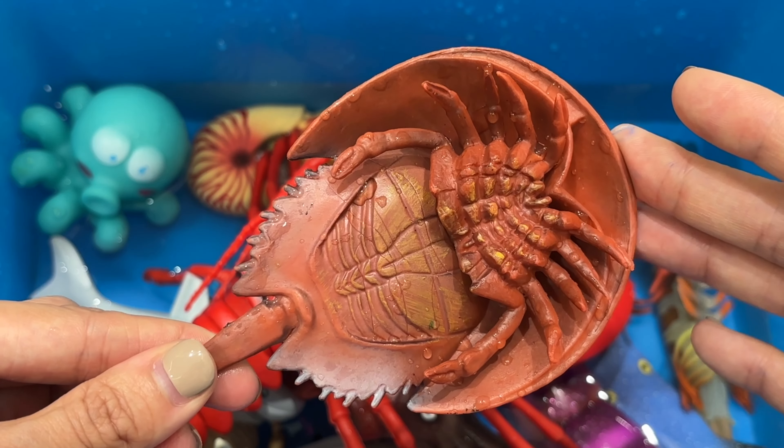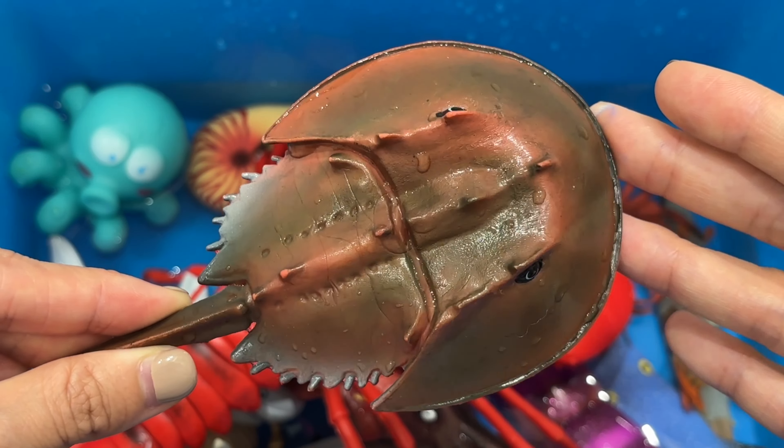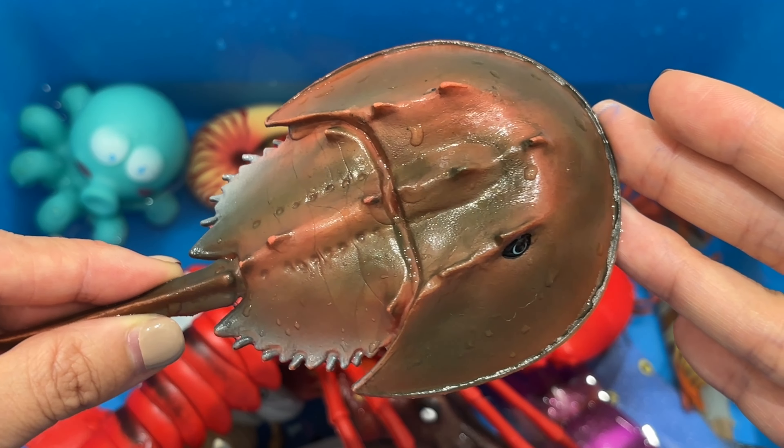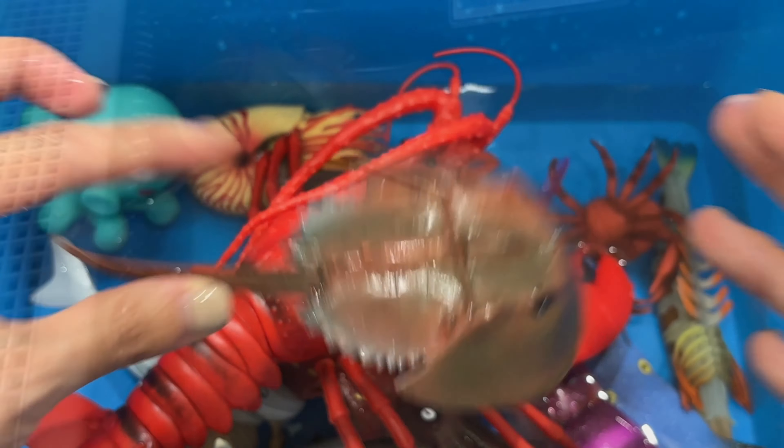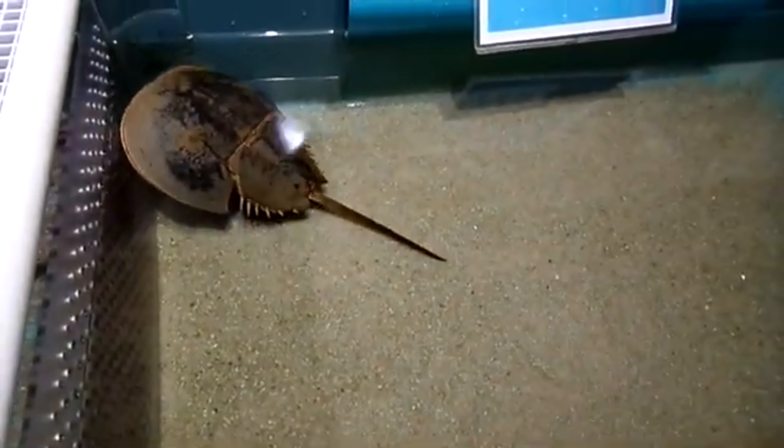Crayfish are common in streams and lakes and often conceal themselves under rocks or logs. They are most active at night when they feed largely on snails, insect larvae, worms, and amphibian tadpoles, and also eat some vegetation.